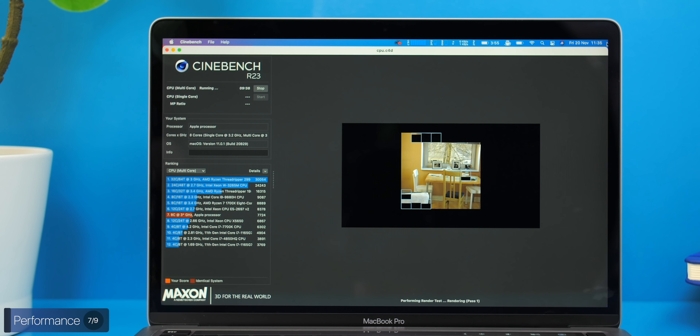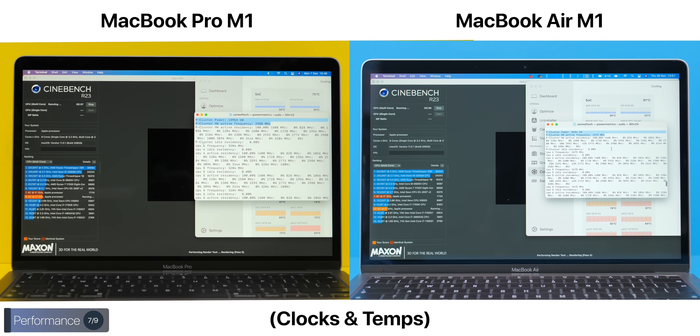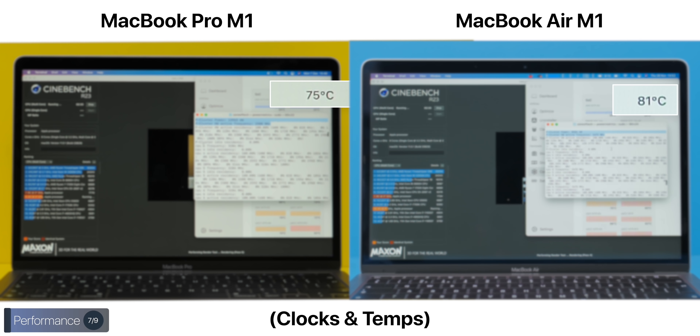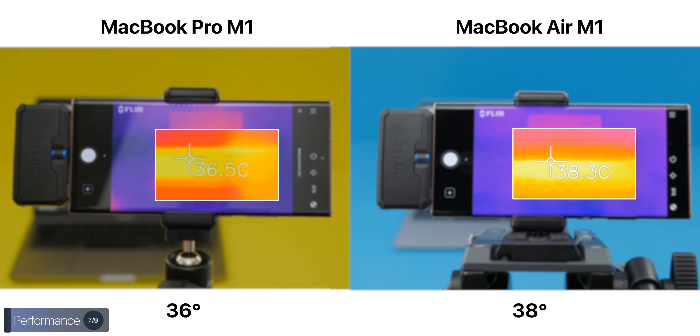In terms of noise and heat, the MacBook Air was completely silent with no fan. The MacBook Pro was also surprisingly nearly silent, with the fan barely spinning. The Pro was running at a higher clock speed of 2.98 GHz compared to about 2.47 GHz on the Air. Temperatures showed the Pro at 75°C and the Air at 81°C — not as large a gap as expected. Our thermal camera measured chassis temps of 38°C for the Air and 36°C for the Pro, so the fan in the Pro doesn't make a dramatic thermal difference.